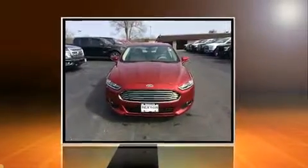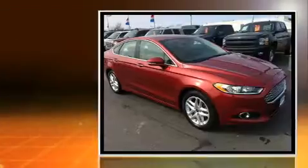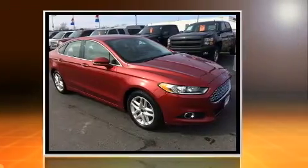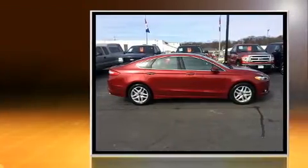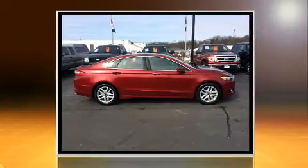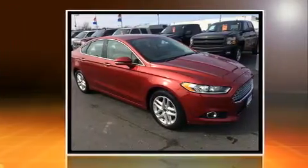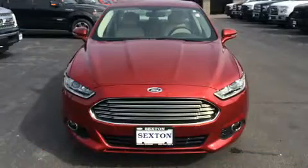You can expect a lot from the 2014 Ford Fusion with fewer than 25,000 miles on the odometer. This four-door sedan prioritizes comfort, safety, and convenience. It features an automatic transmission, front-wheel drive, and an efficient four-cylinder engine.